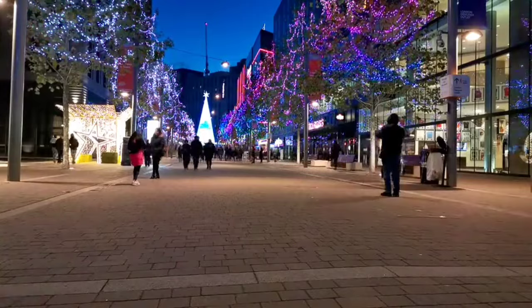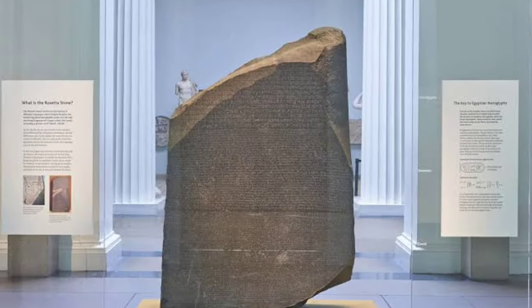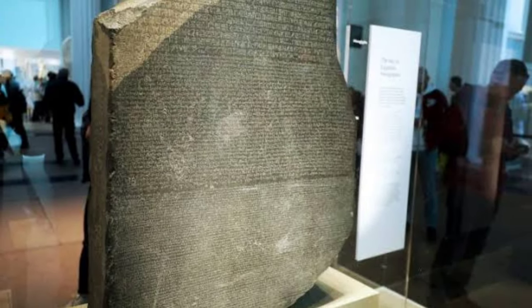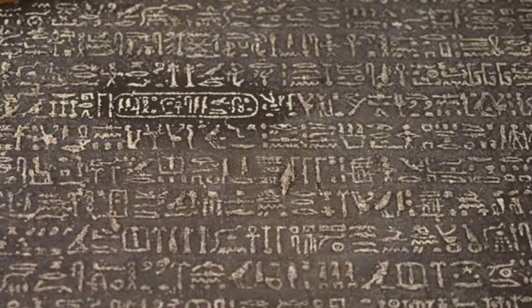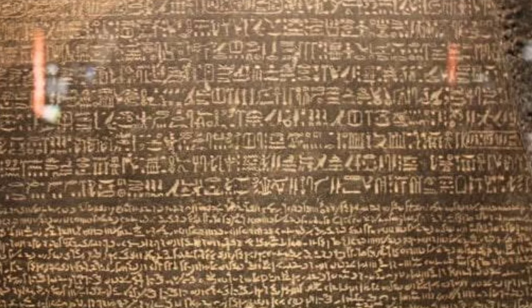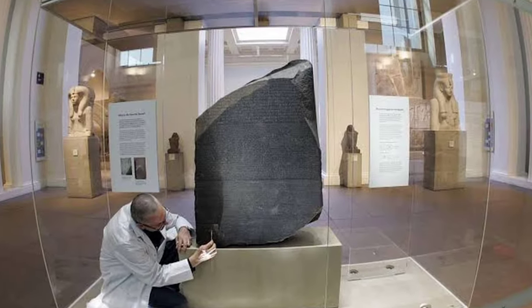Egypt has also been pushing to get back the Rosetta Stone — the 2,200-year-old slab of black basalt with a hieroglyphic, demotic, and Greek inscription that was the linguistic key to deciphering Egyptian hieroglyphics. The stone was shipped out of the North African country in 1799 during French colonial rule and is now in the possession of the British Museum. It's unclear how it ended in the hands of the British, but what is certain is that there was no consent from the Egyptians.